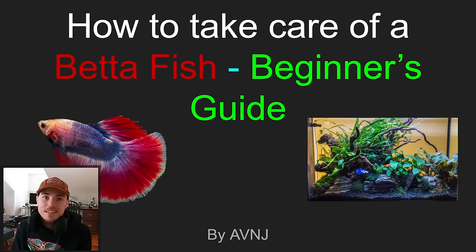Hi, I'm Avian Jay, and this is How to Take Care of a Betta Fish, a Guide for Beginners — everything that you would need to know from purchasing a betta at the fish store to getting it home and setting up a proper environment for it.